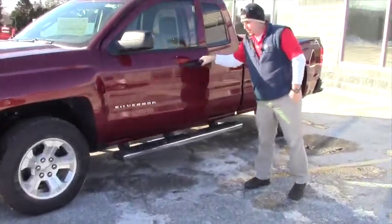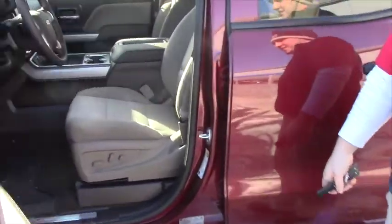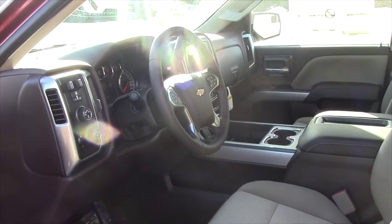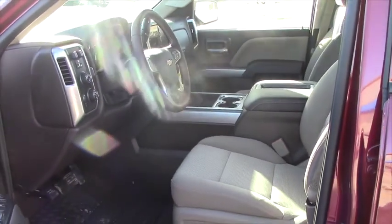I just want to show you the inside of it real quick. It's got power windows and locks, power driver's seat, fully eight-way adjustable, trailer brake controller, four-wheel drive electronic, fog lights, and the hard center console with the heated seats.